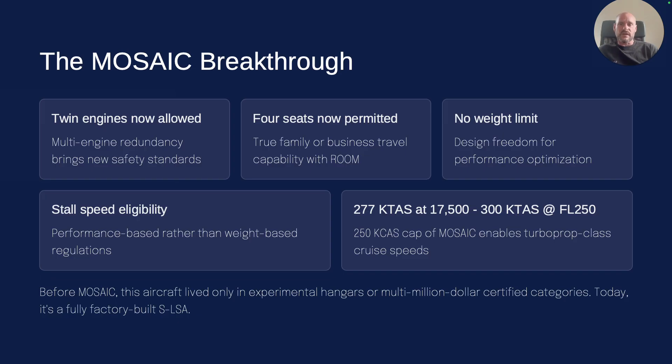That's the beauty of mosaic. It gives pilots a lot more freedom and also gives manufacturers a lot more freedom. We just happen to be at the right place at the right time with these experimental pressurized twins we've been building. With mosaic passed, we simply drop the pressurization, put in four seats instead of six, and we've got the roomiest, fastest plane out there that we can fully build for you in its entirety.